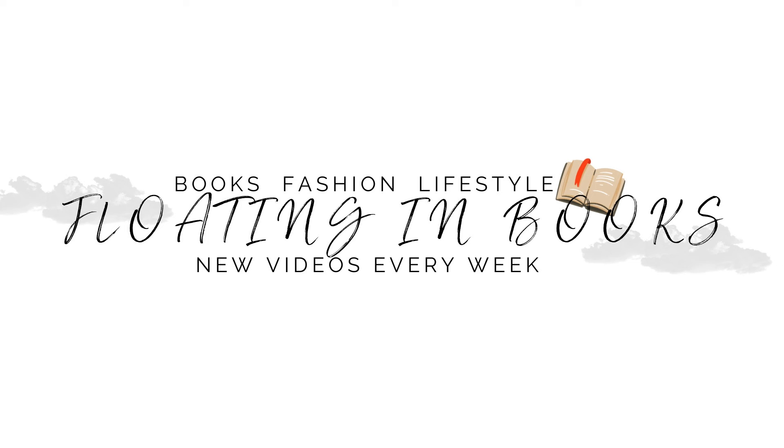Hi there, welcome to Florian Books. This is going to be my fashion haul for the fall winter season. Welcome to everybody watching today — thank you so very much for joining me. Last May I showed you my spring summer haul and now that we're in the midst of fall, I thought I could show you all the bits and pieces I bought for the fall winter season and to update my wardrobe.